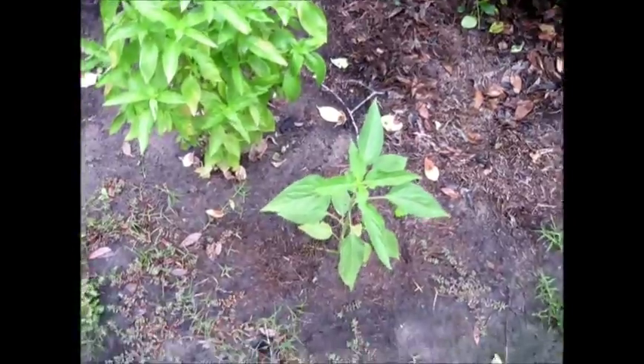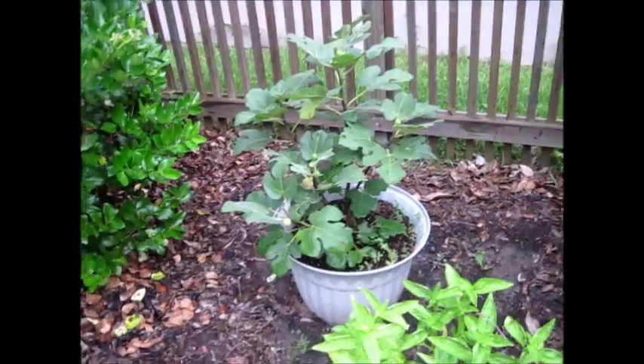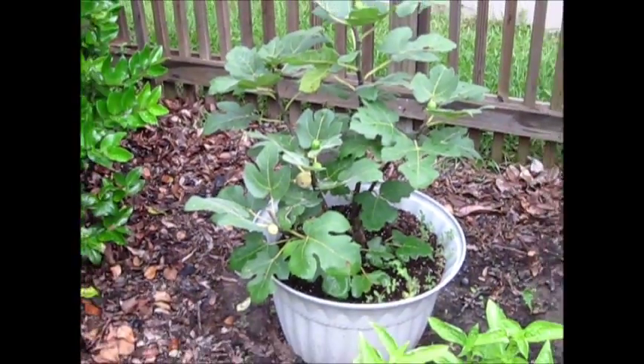There's a little bit of chia here, the basil, and we have a nice fig. We can't really fertilize, though, because it's so wet — it's just been raining all day, every day.